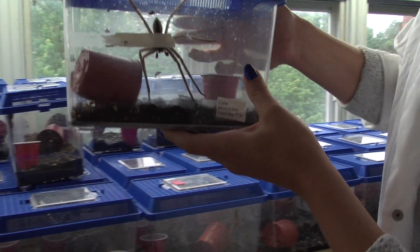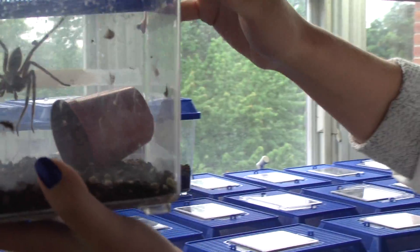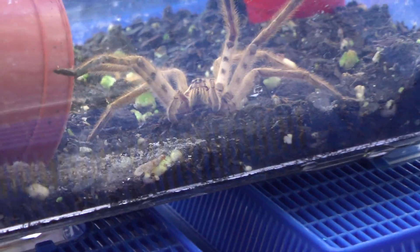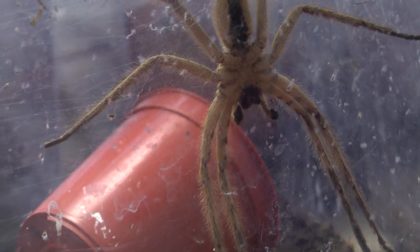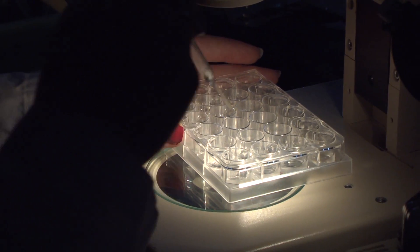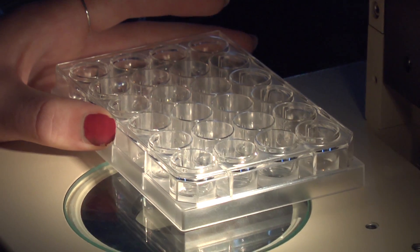We kind of inadvertently split into two teams, so the ladies over here are focusing on serotonin. Our main project is to figure out the distribution of serotonin in the brains of these spiders, and then once we have that nailed down, we're going to look for differences between control animals — animals that are raised under very normal conditions, greenhouse, generally quiet — versus activated animals.